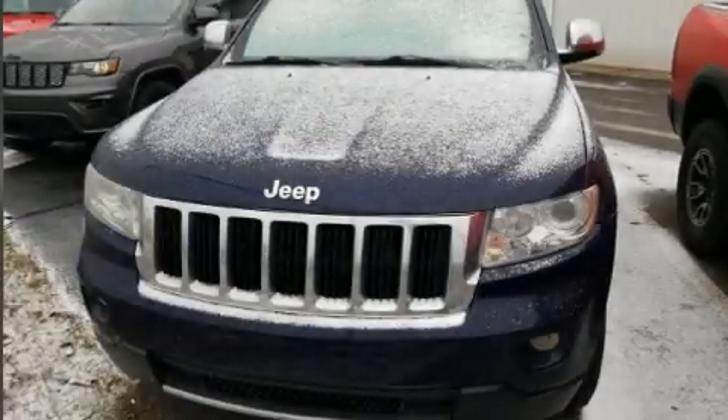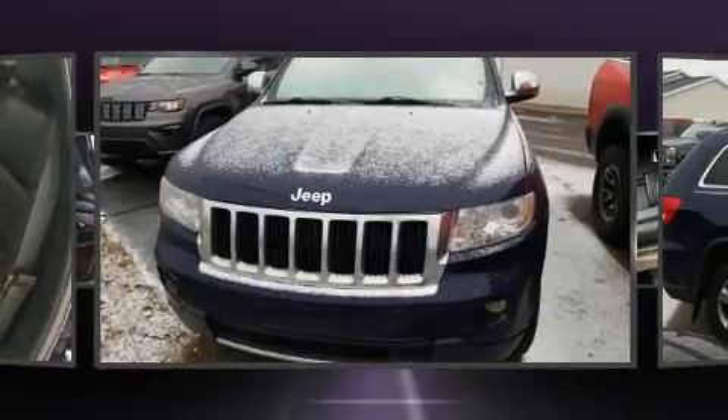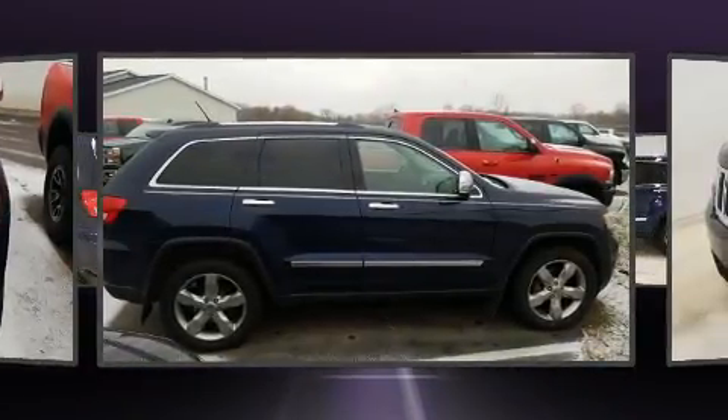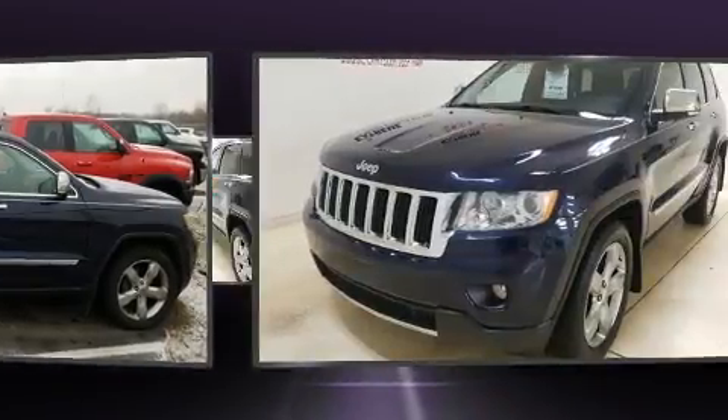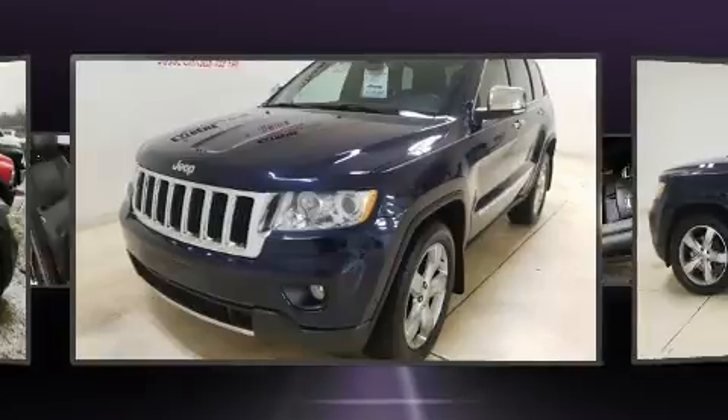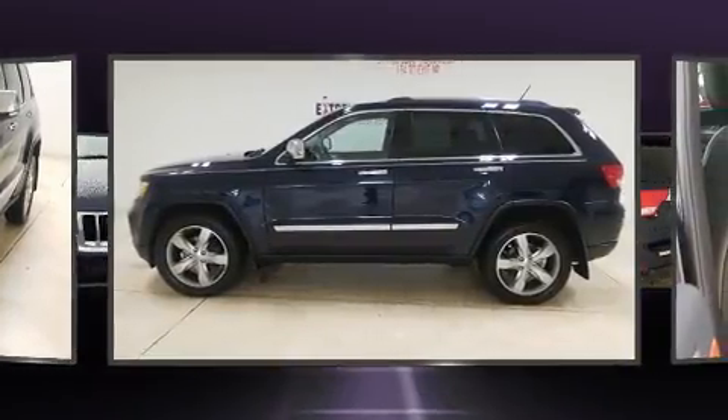You can expect a lot from the 2012 Jeep Grand Cherokee. It features four-wheel drive capabilities, a durable automatic transmission, and a refined six-cylinder engine. Top features include rain sensing wipers, heated front and rear seats, and front dual zone air conditioning.